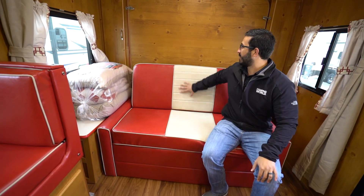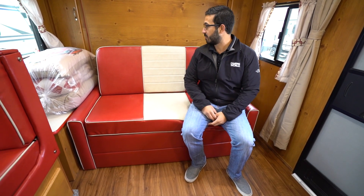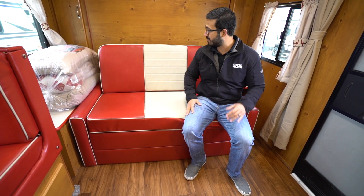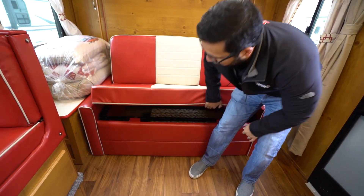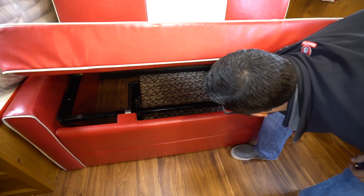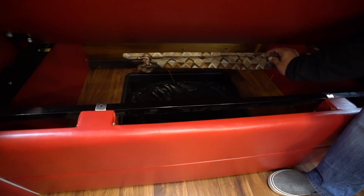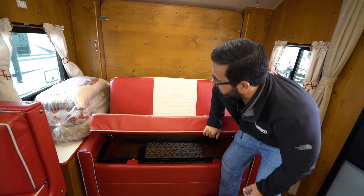To start, though, you have this awesome sofa. I really enjoy this - it kind of reminds me of some of the older cars, the bench seats you would see. I really like what they did with the sofa here. And then underneath, you will notice that you have storage, and if you lift this up, right there is your spare tire. If you need to access the spare, that is where it is located.